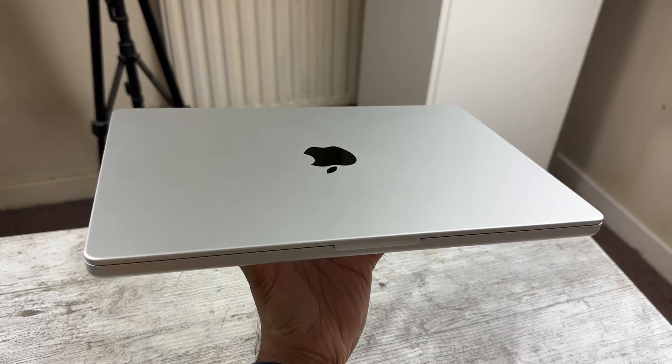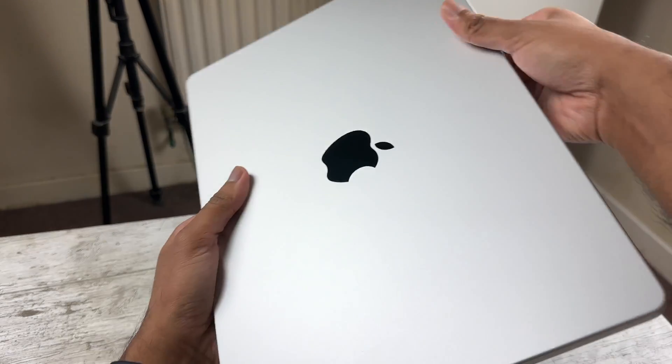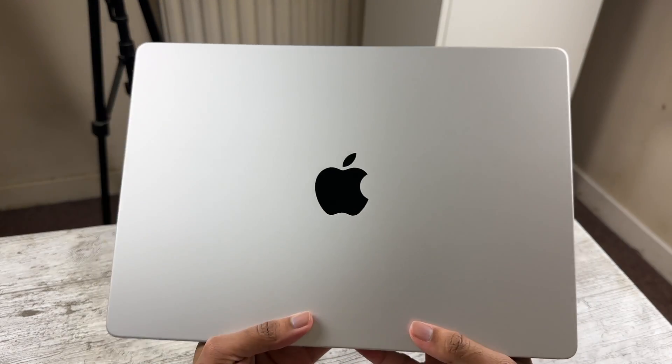Let's begin with the design. This looks exactly the same as the current models. This was the generation that got the major redesign with a notch and the larger function row. Apple tends to redesign their Macs every five years, so two years later this design is still very much in circulation. I'm not complaining because this still feels like peak MacBook design. I know some are going to complain about the notch, but it's a non-issue in my opinion.